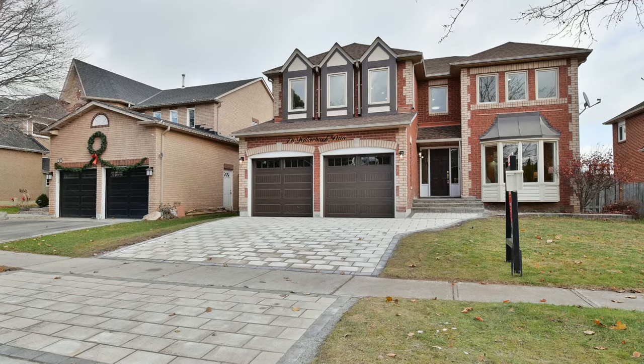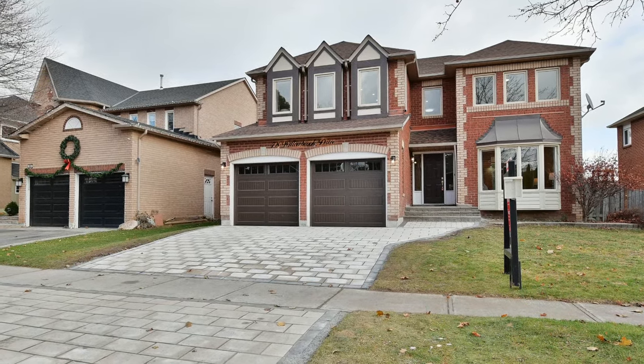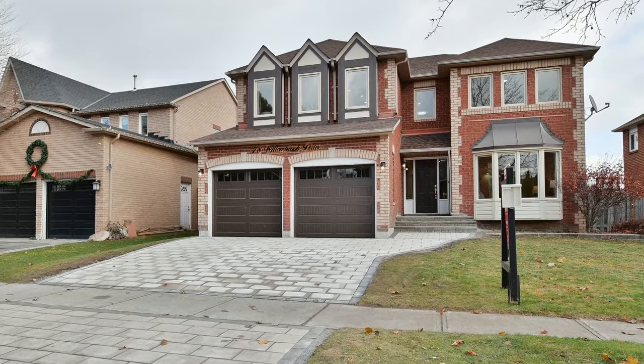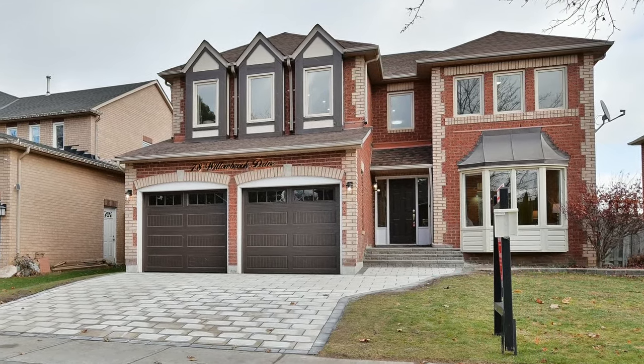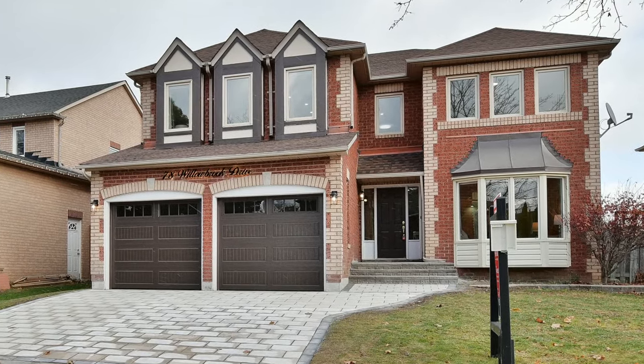Welcome to 78 Willowbrook Drive, a stunningly renovated four-bedroom home with three washrooms, situated within a well-established and family-minded neighborhood of Whitby's desirable Pringle Creek community.